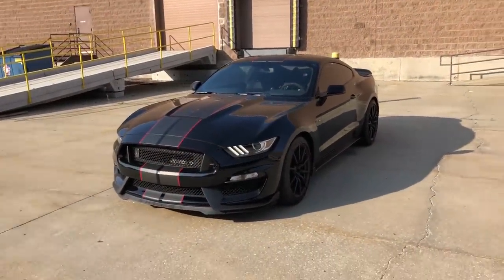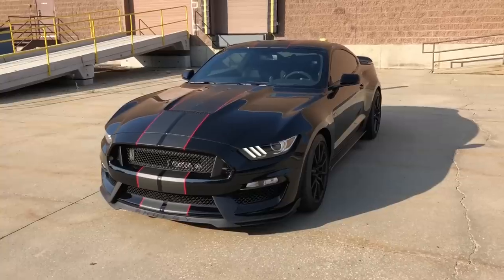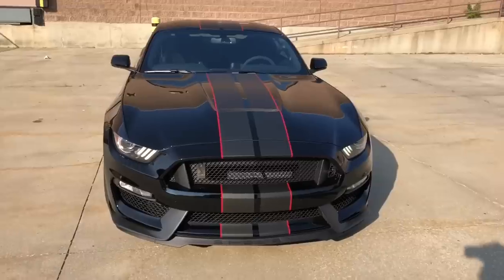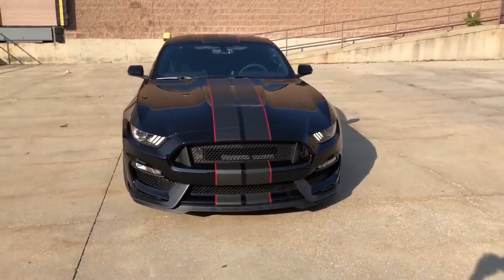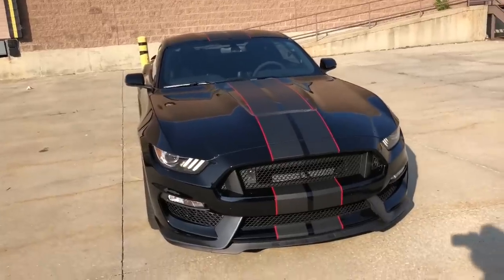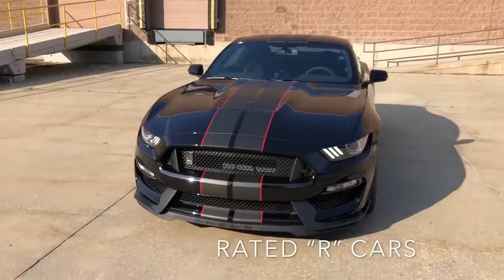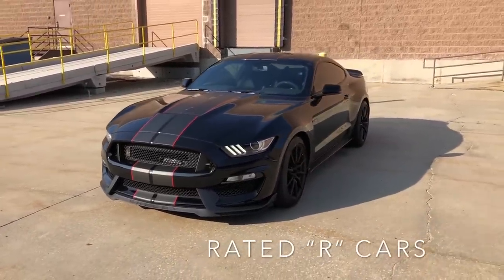What is up, fam! Hope this message finds you all well and in good spirits. Look what we got here today — we have a 2018 Shelby GT350, the quote-unquote forgotten supercar of Mustangs. Right now this is still the halo Mustang everyone is so excited about. This is rated our car's GT350, and he's giving me the awesome opportunity to drive this, so please go sub to his channel — link in the description.